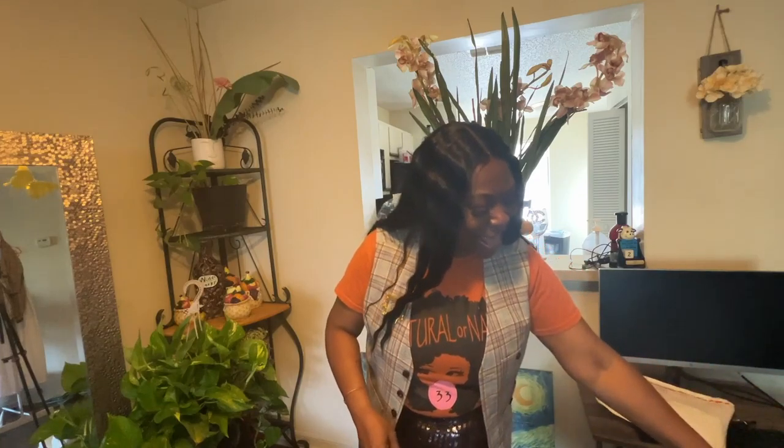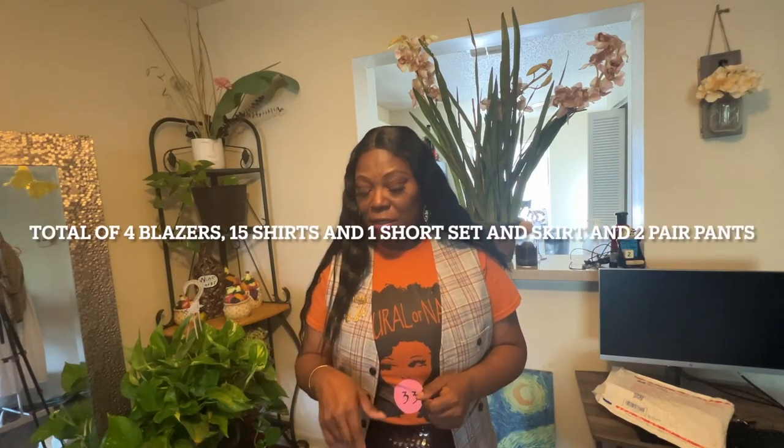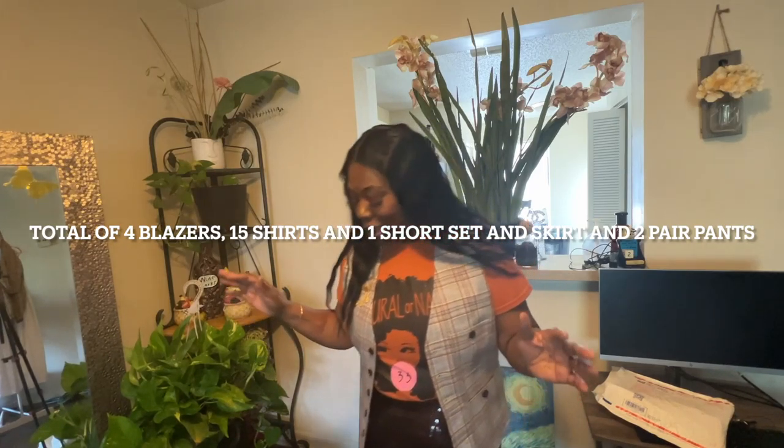Okay guys, that was my mystery unboxing. It was well worth $150 because all of this — even the things I cannot fit — I can give to my granddaughter and she could definitely fit them, so nothing will go to waste. That skirt and those shirts she will definitely wear. So I got a lot of stuff!